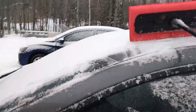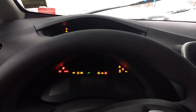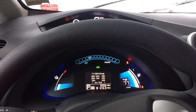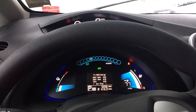Show you how she starts in the winter — probably one of the biggest questions I get about the battery. Starts right up, about 77 miles to go.